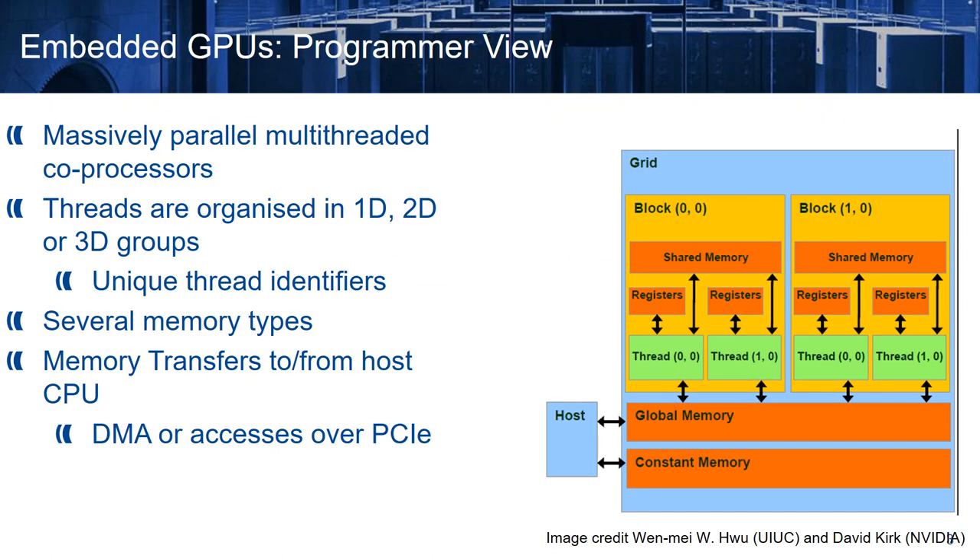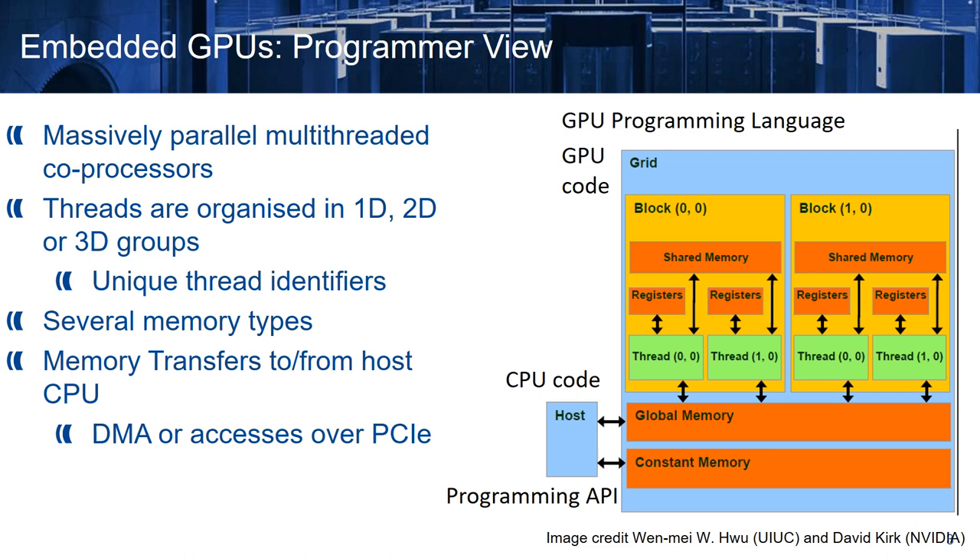From the programmer point of view, embedded GPUs are massively parallel multi-threaded coprocessors. This means that in order to program them, we have to write some CPU code, like for any other avionics application, which has to perform some calls to a programming API, which takes care of loading the computation to the GPU, and transfers between the CPU and the GPU, because they have different memory address spaces. Also, we have to write some GPU code in some GPU programming language, which in non-safety critical environments is typically CUDA or OpenCL.